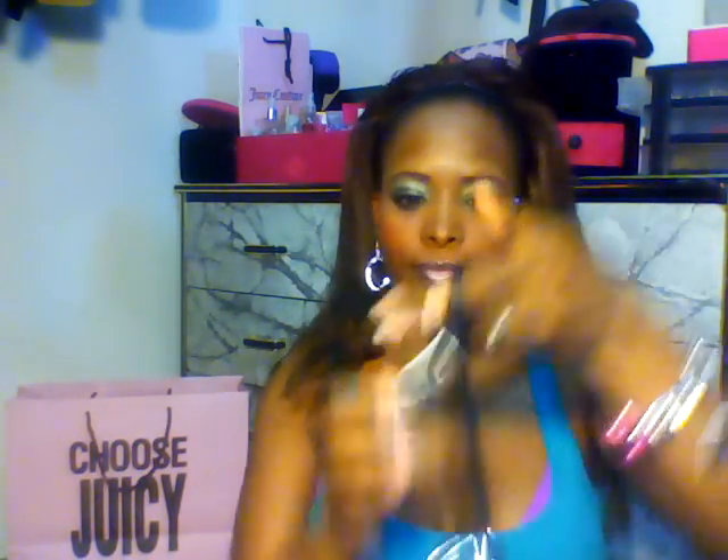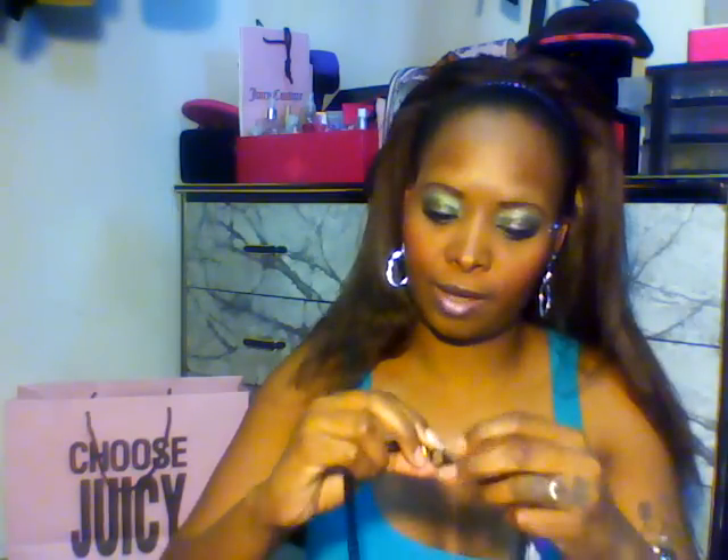I absolutely love this bracelet and I couldn't just get the bracelet by itself, so I got the matching necklace also. They both come in these cute boxes — it was clearance, obviously, because I always try to get everything on clearance.